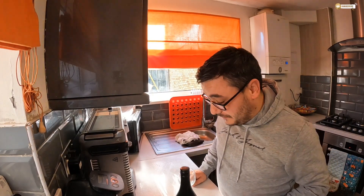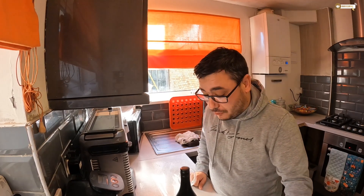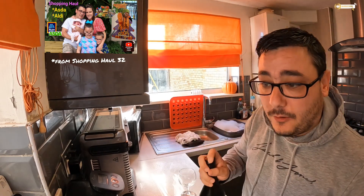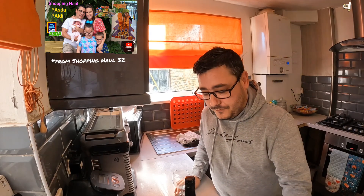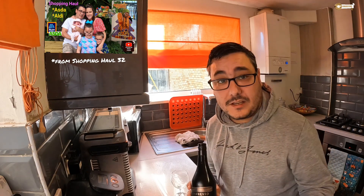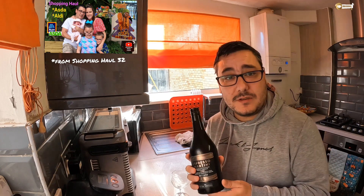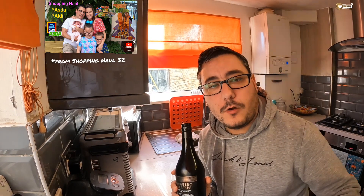Hi guys, welcome back to the Kilburn Long family channel. I'm here with a product review on the espresso martini. It's back at 12 in the afternoon so I'm not going to have a bunch of it, but I just wanted to do a little one. You would have seen this advertised on the Christmas adverts, and it's in a panda bottle, so it's from shopping haul 31.